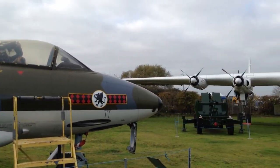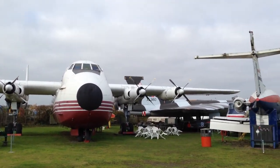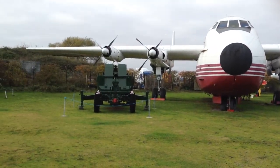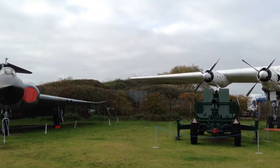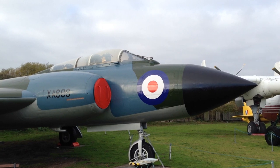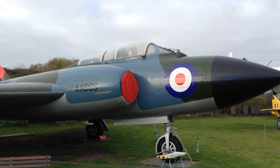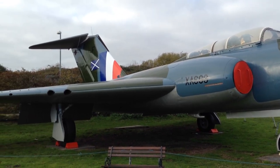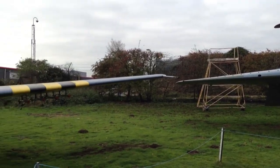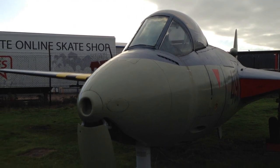That's the Hawker Hunter again. Now this is an Argosy Freighter, and a Bofors gun tucked under it. And this is a Gloucester Javelin. This is the Sea Hawk — a small single-seat naval fighter.